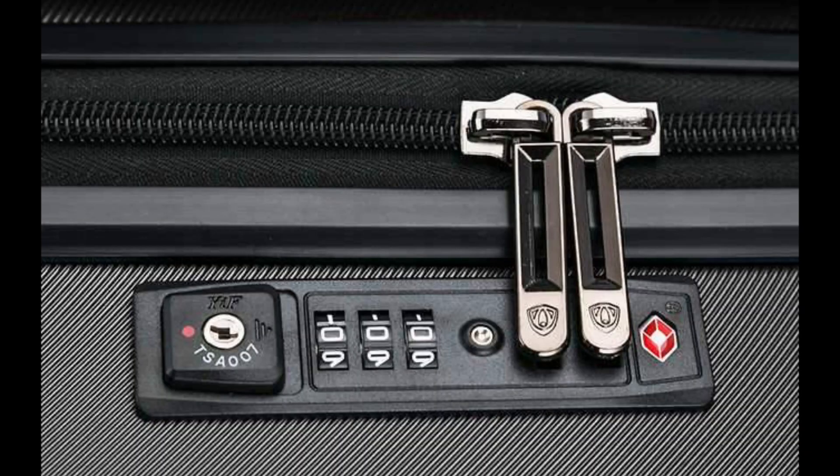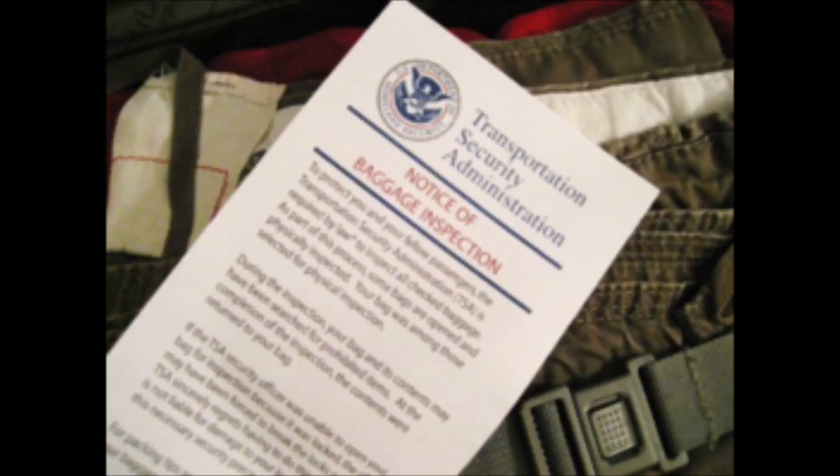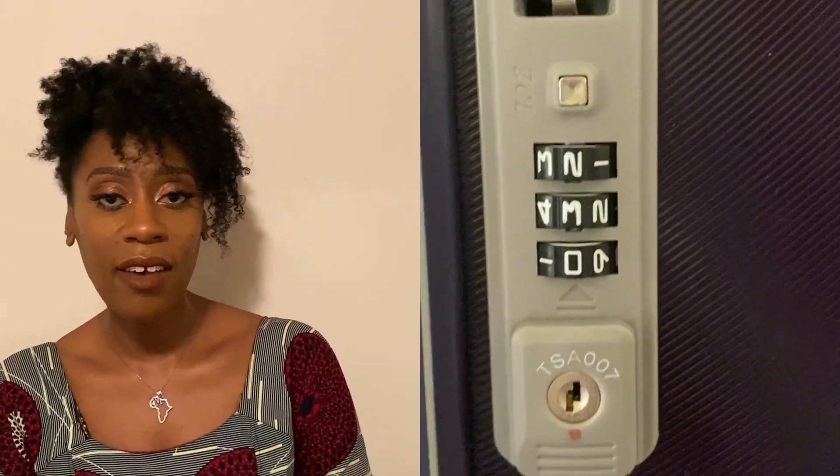Tip number one: get a TSA approved lock or a TSA code suitcase. A lot of times when you travel to the continent you'll put a lock on your suitcase. To prevent that from getting broken off by TSA when they want to enter your bag, it's best to get a TSA approved lock because they have a master key. They can get into your lock, check what they need to check, leave you a little note, and put your lock back on your bag. I invested in a suitcase that has a TSA code on it — a three-number code with the symbol so TSA is able to use their master key to enter my suitcase should they need to.